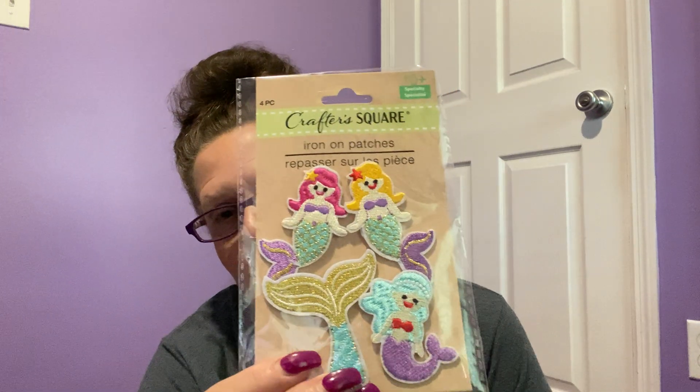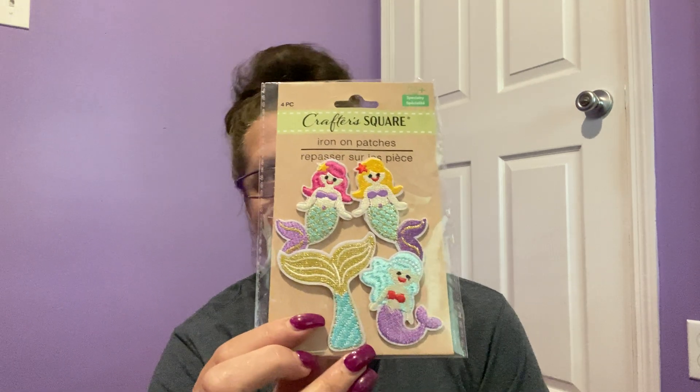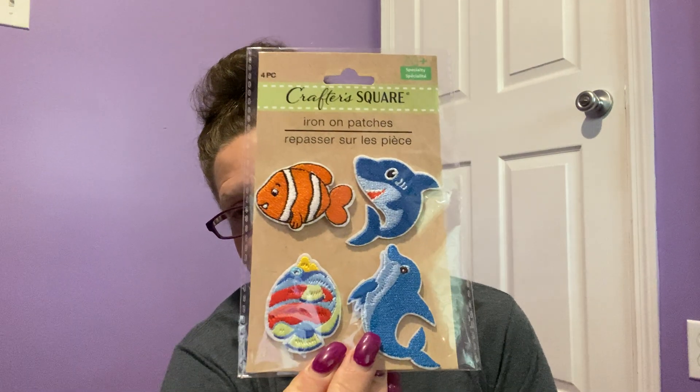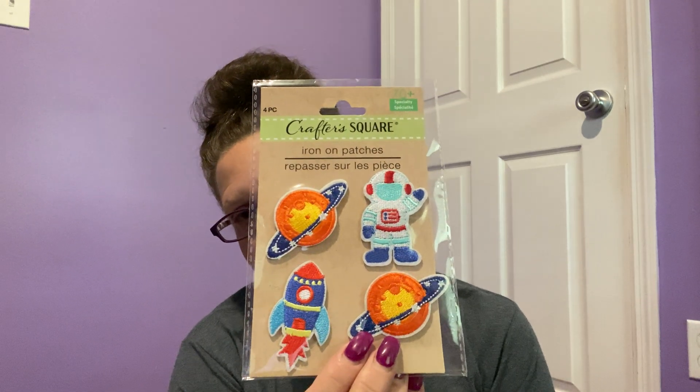I also came across some more patches from the Crafter Square section. These are adorable — the first one is a set of four little mermaids: three mermaids and a mermaid tail. How fun are these for jackets, hats, purses, and tote bags! I got two of the mermaid ones. Then there's a set of four with a dolphin, a shark, and a couple fishies. And for those interested in space, there's one with ships, rockets, and the moon.